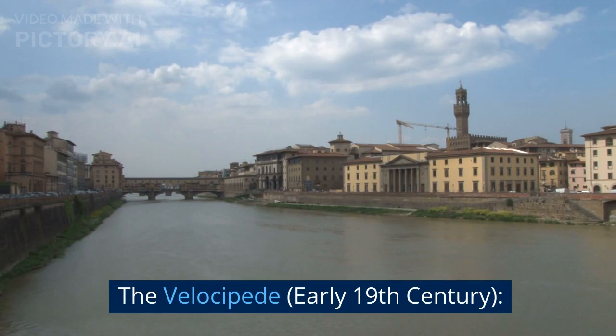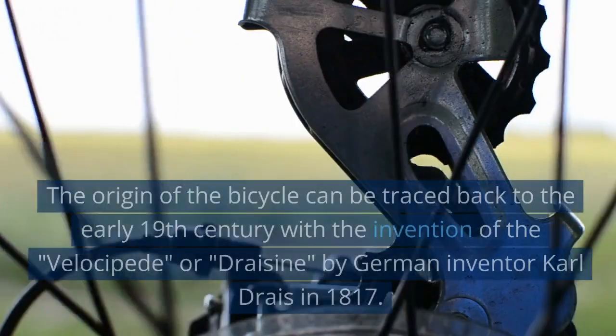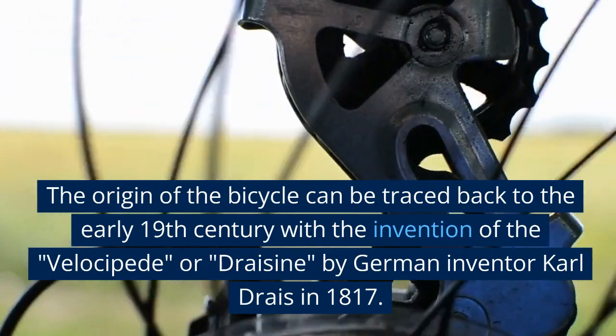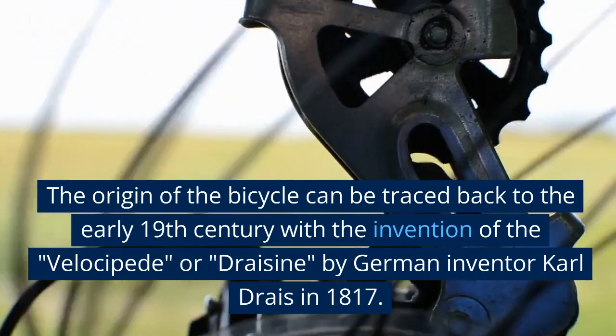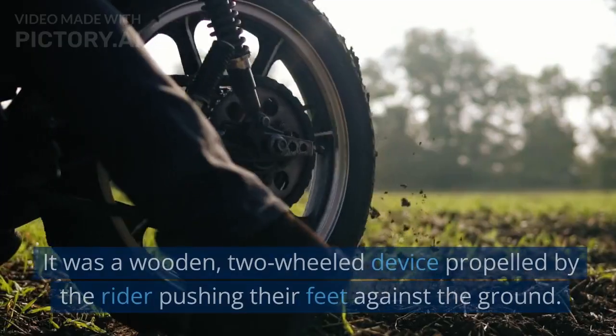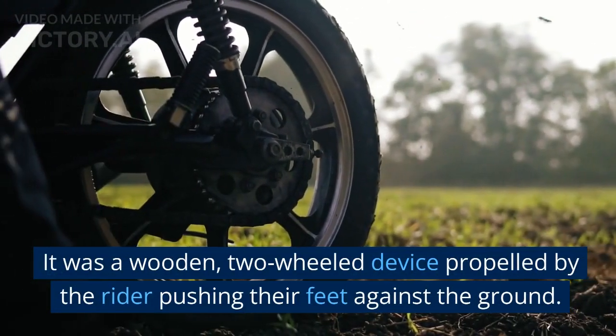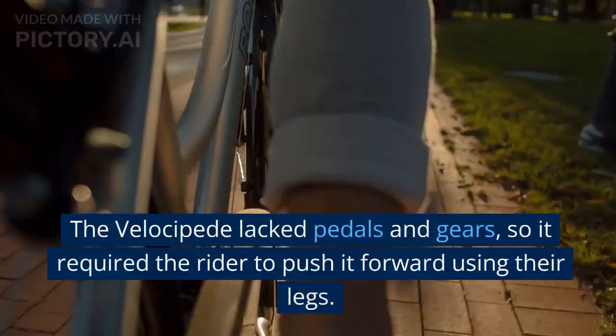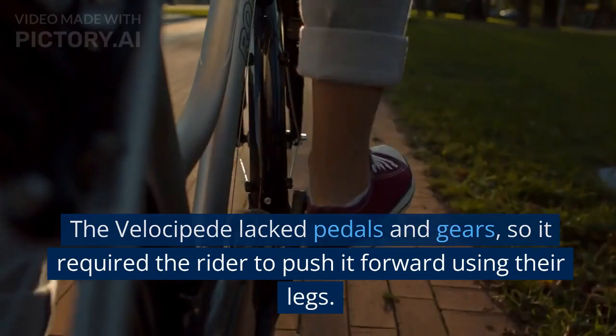The Velocipede, early 19th century. The origin of the bicycle can be traced back to the early 19th century with the invention of the Velocipede, or Draisine, by German inventor Carl Dreis in 1817. It was a wooden two-wheeled device propelled by the rider pushing their feet against the ground. The Velocipede lacked pedals and gears, so it required the rider to push it forward using their legs.